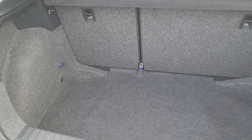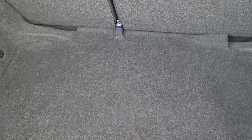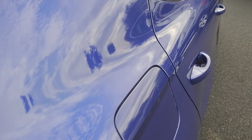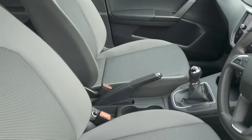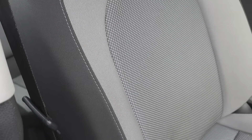Looking at the boot — a really good size boot for a city hatch. Also got underfloor storage as well, 60-40 split folding rear seats, and normal grey cloth inside throughout the interior with the black edging and grey stitching.